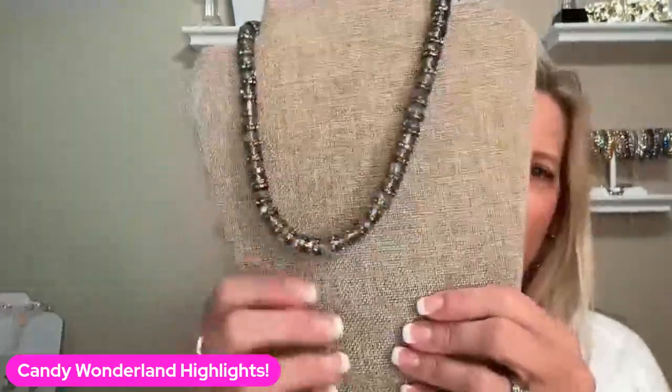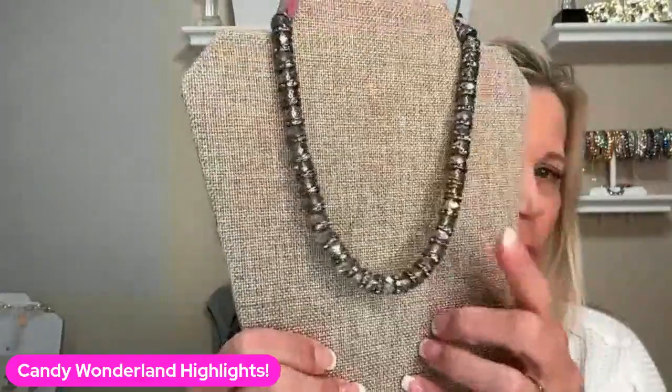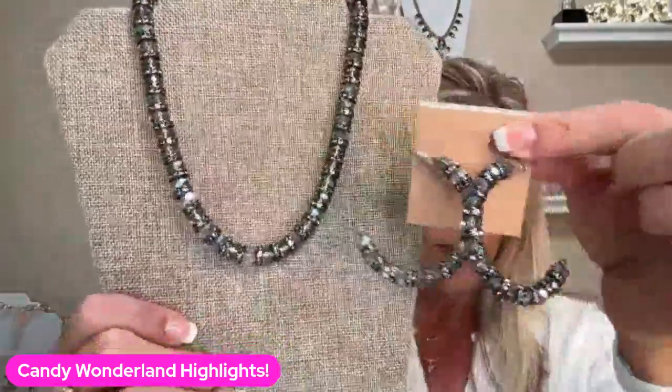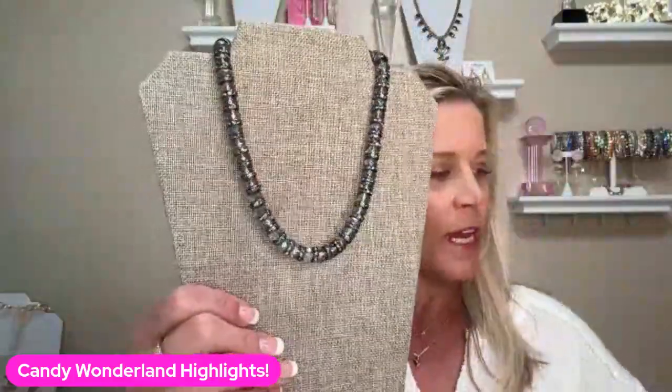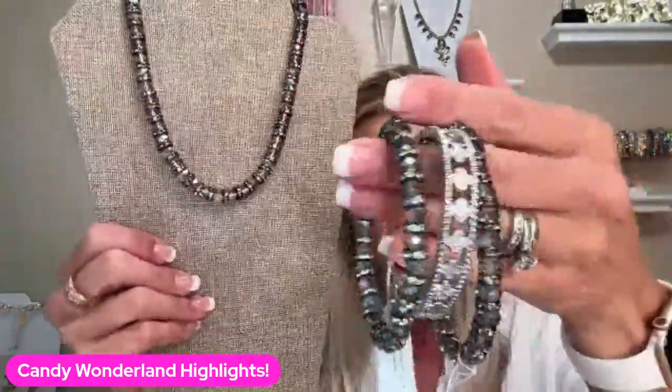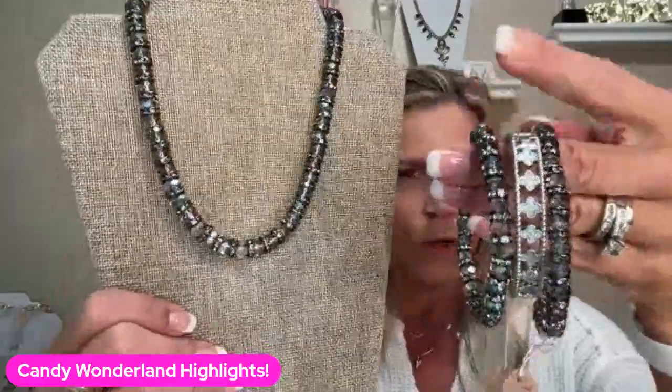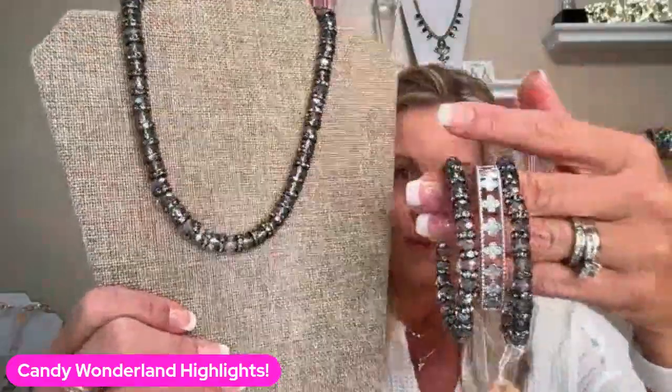And then that same Wonderland necklace also comes in black. Look how pretty this is in black — I can't decide which one I like better. Here's the necklace, here's the earrings. So pretty. And then the bracelets are called Alpine, and you get two of them. I just put our Chateau right in the middle because I think that makes a beautiful arm party. You could also throw in a hematite piece if you have some hematite.